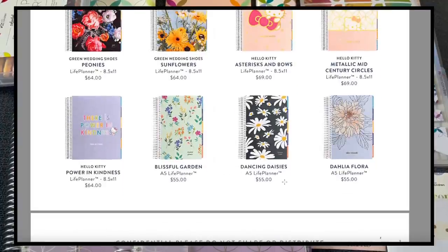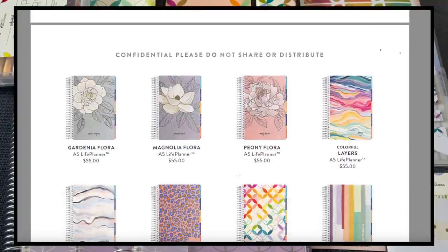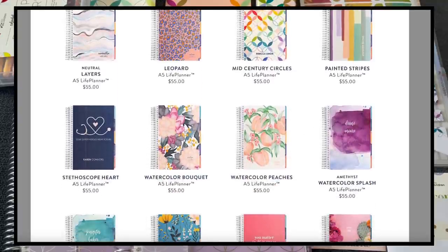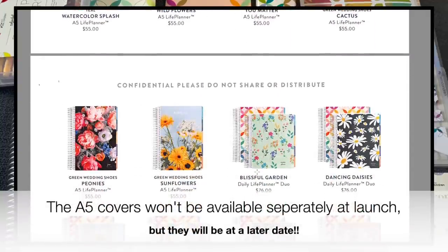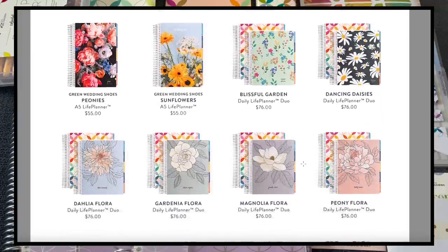The A5 life planner starts at $55. I heard the A5 wouldn't have interchangeable covers, but it looks like it might since there are different covers available. We see a lot of the same covers as the other options, and then we get into the Daily Duo.